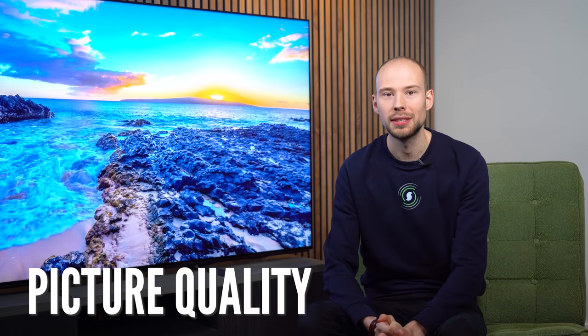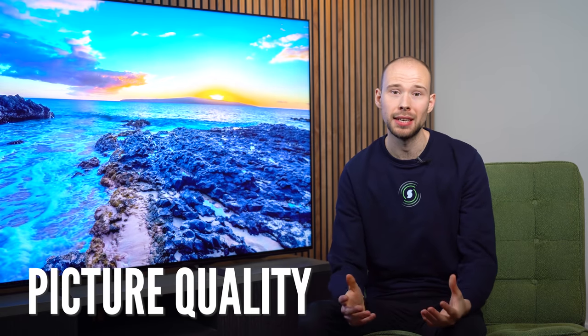Diving into picture quality, we've tested quite a few Sony 2021 models including the A80J, Master Series A90J, and the X90J, giving us a flavor of how Sony models perform visually this year. There is quite a difference between the full array LED X90J and the OLED A80J, but the X95J closes that gap.